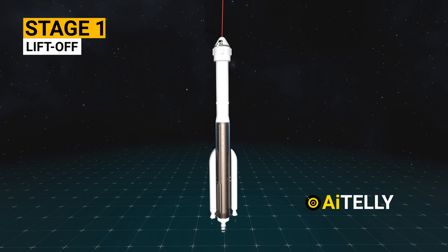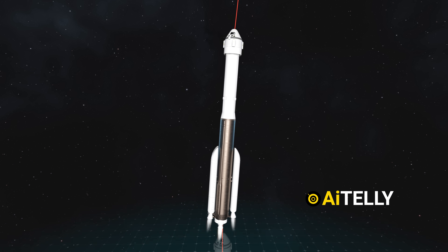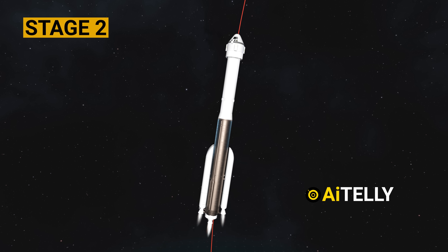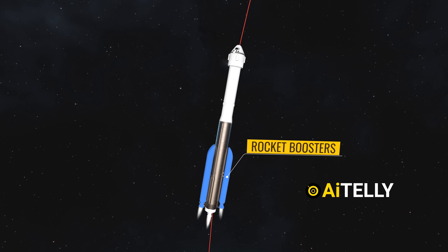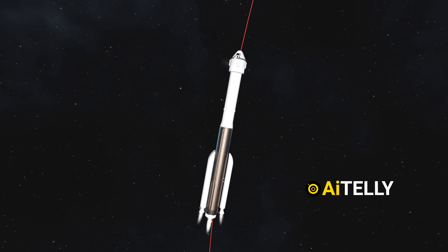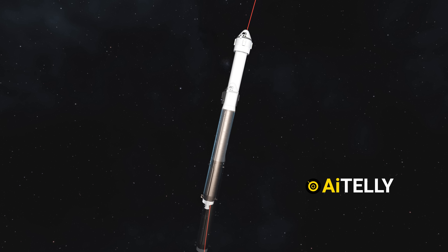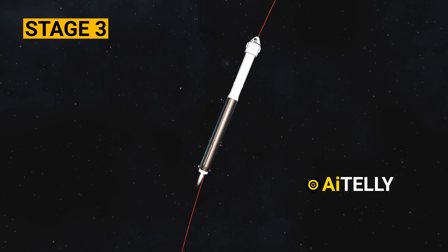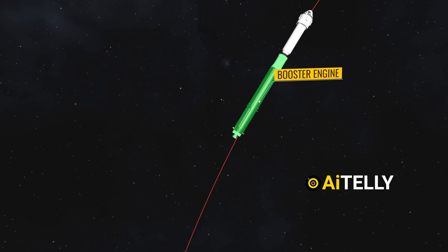Stage 1 – Liftoff: The mission begins with the Atlas V rocket lifting off from the launch pad, powered by all its engines. Stage 2 – Approximately 2 minutes and 40 seconds into the flight, the solid rocket boosters are jettisoned. These boosters provide additional thrust during the initial ascent and are discarded once their fuel is depleted, reducing weight. Stage 3 – Around 4 minutes and 30 seconds, the Atlas V rocket's first stage separates from the Centaur upper stage.